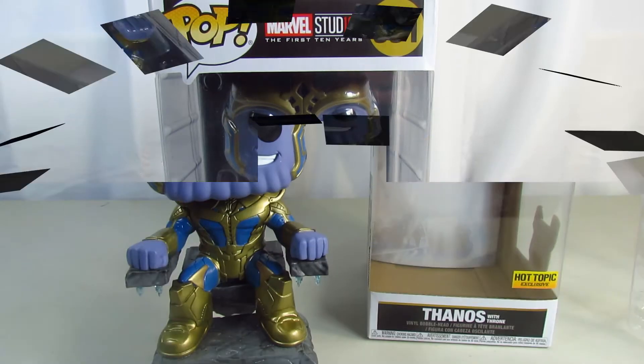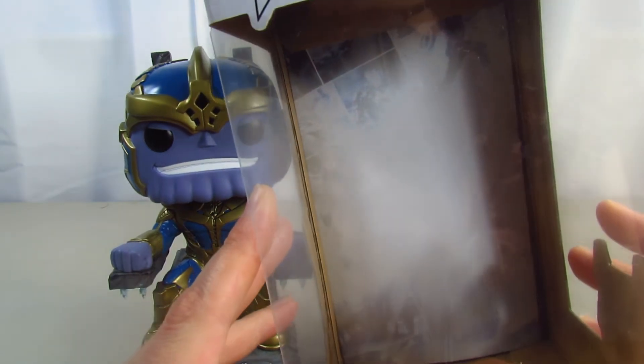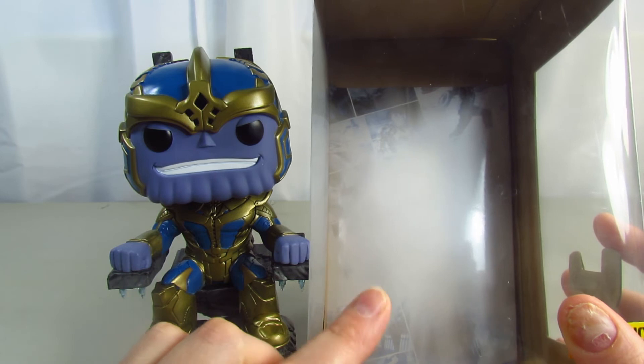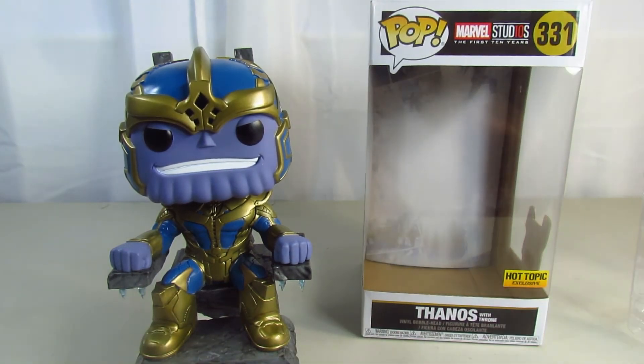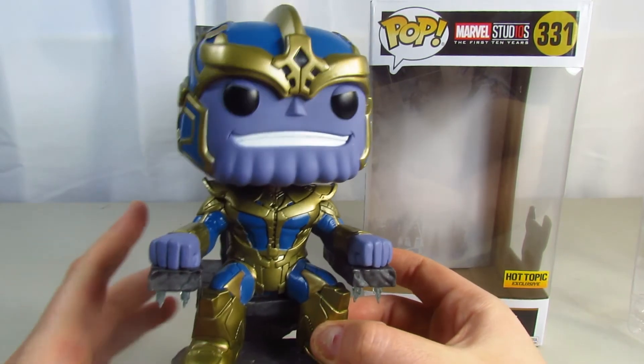What I've noticed about the background is — hopefully you can see — it has scenes from all 10 years of Marvel. That's pretty cool, I really like that. It's great detail on the backgrounds. Look how cool he looks!